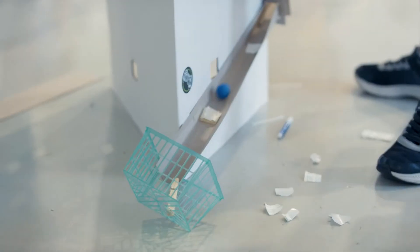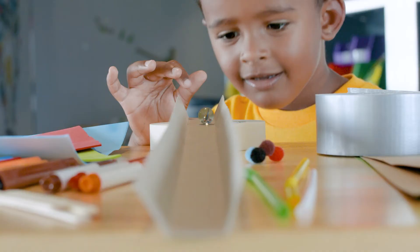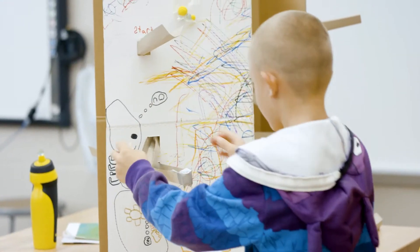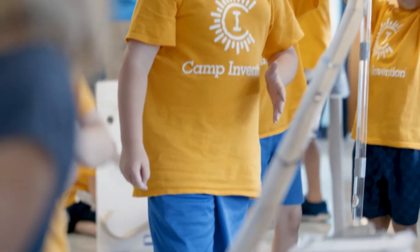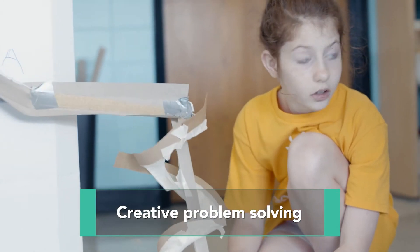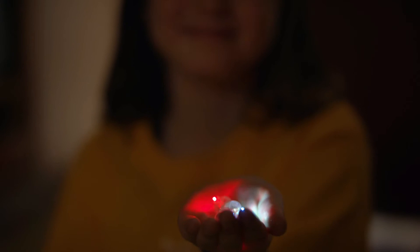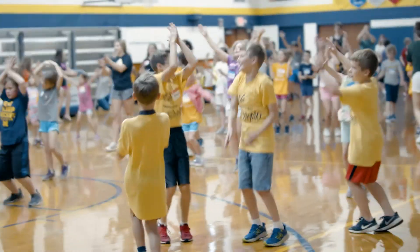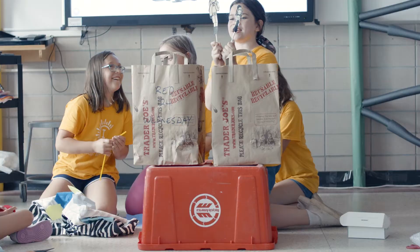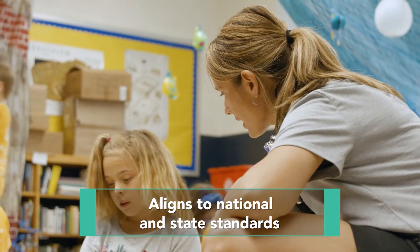Zig-zag through physics, engineering, and gaming in Marble Arcade. Campers explore how mass and size affect movement and motion as they build a mega marble arcade. They use scientific principles like potential and kinetic energy. Children team up as they step out of the digital world and into hands-on problem solving as they discover science is a marvelous experience.